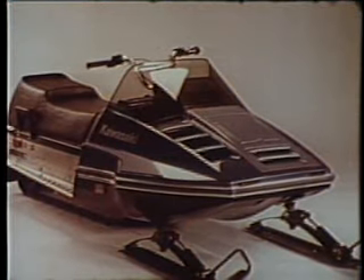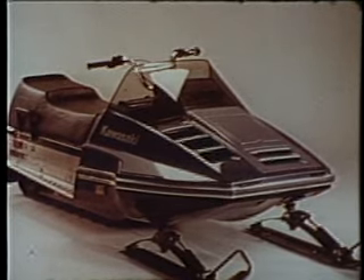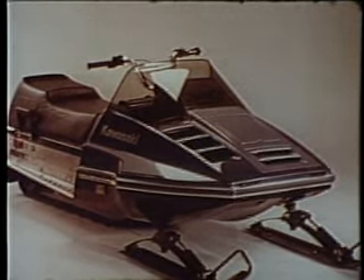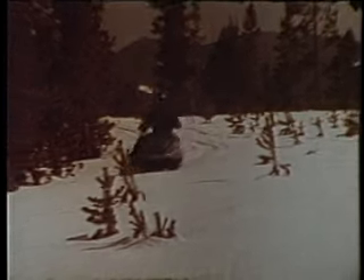The Invader 440 LTD and the Drifter Free Air: two brand-new additions to Kawasaki's unbeatable lineup for 1980. Kawasaki's returning veterans in 1980 are headed by the remarkable Invader Series. New graphics and paint outside and engineering improvements inside have made a great sled even better. With the Invader Series, Kawasaki proved that a reliable, durable, high-performance sled could be built for the general public. The world of snowmobiles will never be the same.